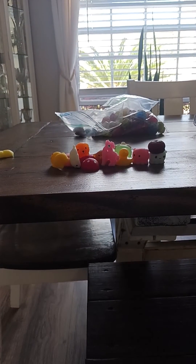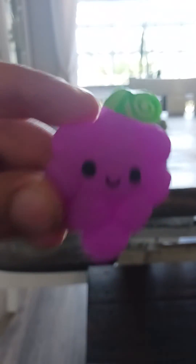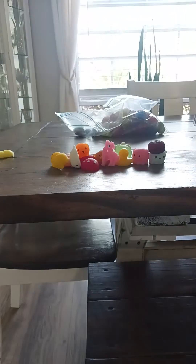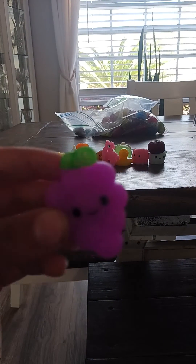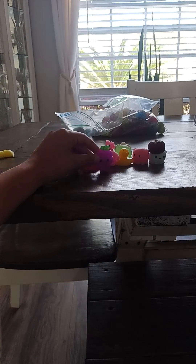Next up, we have a grape. This grape looks like you're able to eat it, and it has a face — it looks happy to be eaten. Oh my gosh, that is a pretty magenta purple when you put it up to the camera. It doesn't look that good in real life. Anywho, yeah — it's a grape, I don't know what to tell you.